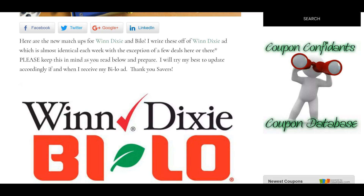Hi Savers! Chrissy here from Coupon Confidants. I just wanted to go over a few of my favorite deals that are coming up for Winn-Dixie and Bilo. This is for the week of November 7th through November 13th, and I just kind of quickly went through the ad and found some of the hot ones that I want to do this week. So remember, I write this off of Winn-Dixie's ad.